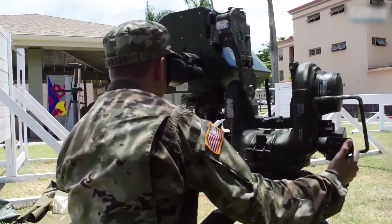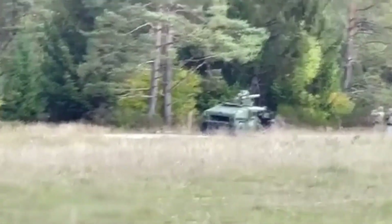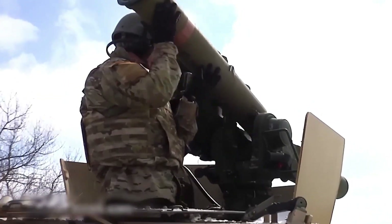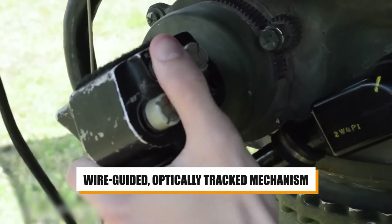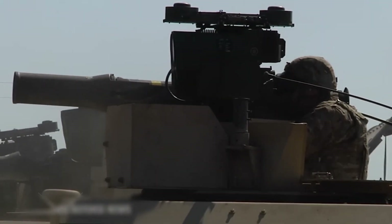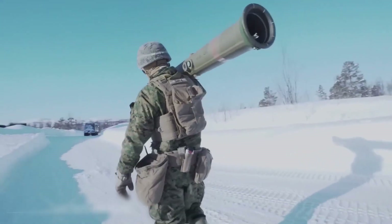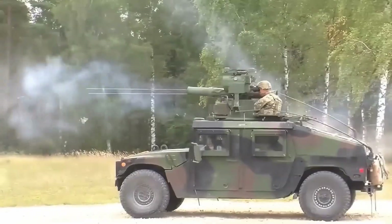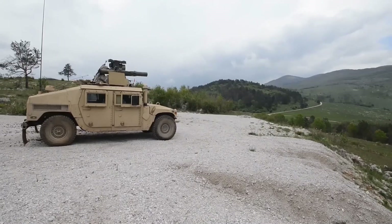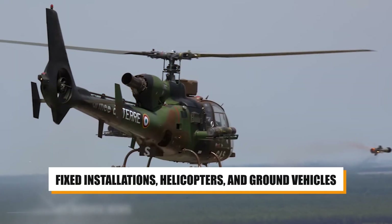The missile's operational range varies — basic TOW variants can strike targets as far as 3,000 meters, while most other variants reach up to 3,750 meters. Its guidance system uses a wire-guided, optically tracked mechanism, with some variations including wireless radio guidance, enabling precision targeting in combat. The TOW missile has been used in several conflicts, from the Vietnam War to the Syrian Civil War, and can be deployed on fixed installations, helicopters, and ground vehicles.